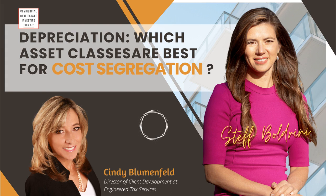Cost segregation studies are not new — they've been around since the 80s, but they were for $100 million buildings. Now we do them for all sizes, even a few hundred thousand and up. We can do it if somebody bought the building yesterday, or even five or ten years ago, and recapture all of that misdepreciation — even more money on the table.